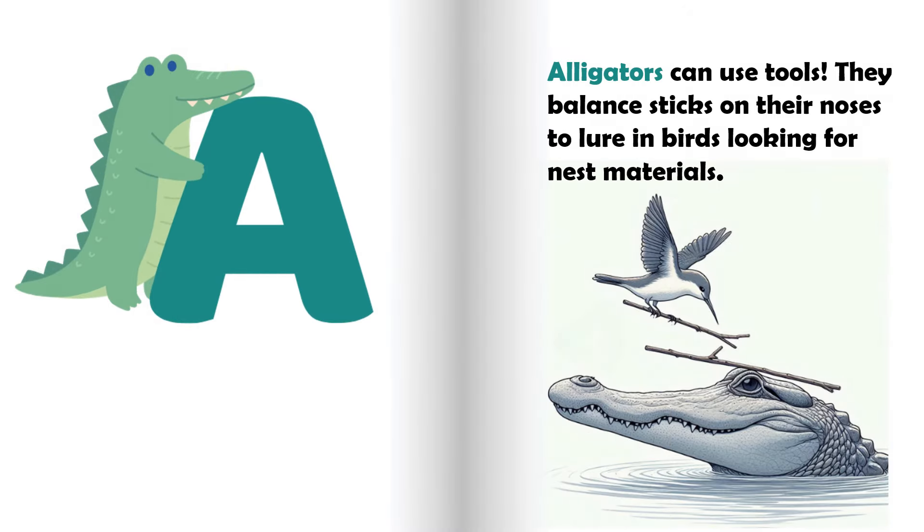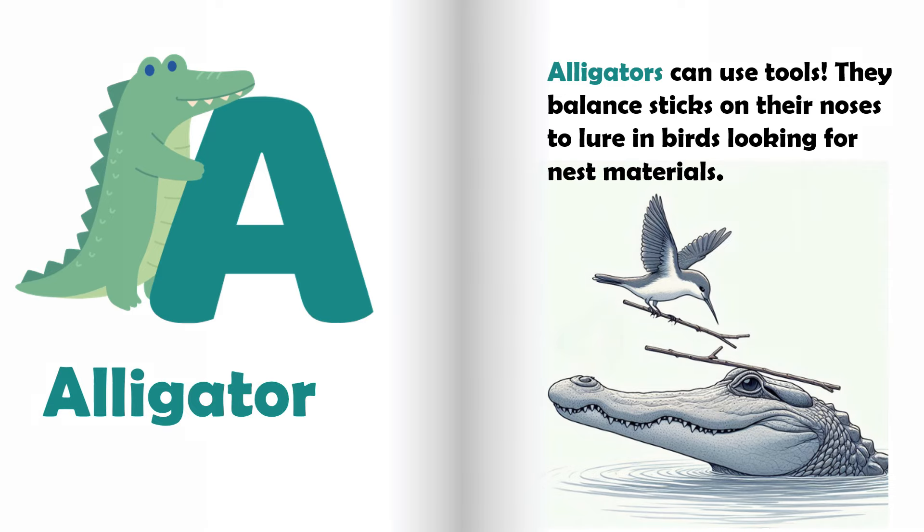A is for alligator. Alligators can use tools. They balance sticks on their noses to lure birds looking for nest materials.